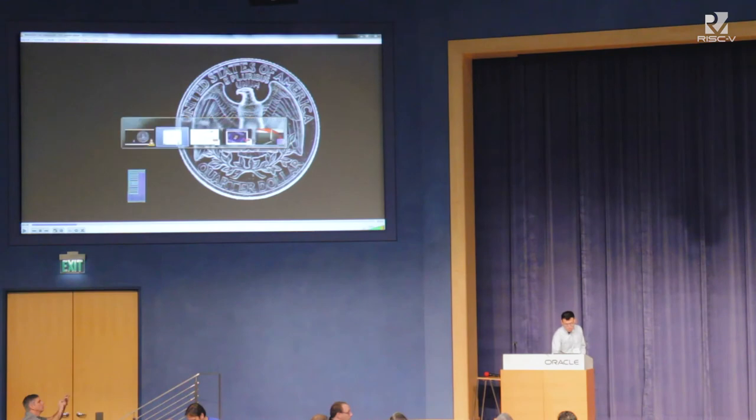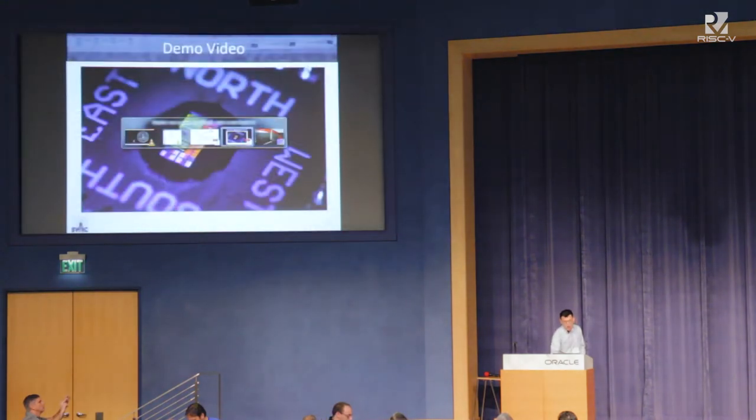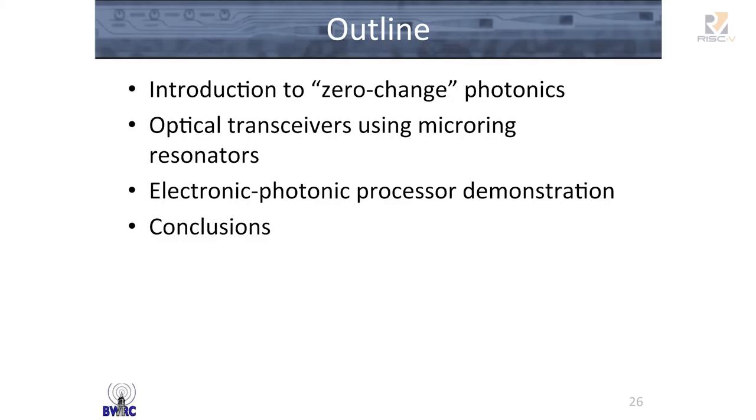To understand a little bit more about what's on the chip and how we did it, here's the outline of what I'm going to talk about today. Many of you are not familiar with photonics, so I'll give a lightning-fast introduction to building photonics in the CMOS process, focusing especially on the use of micro-ring resonators as the active workhorse device. After that, I'll complete the processor demonstration video and draw some conclusions.